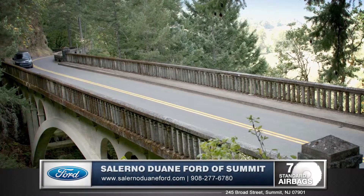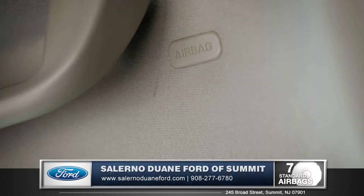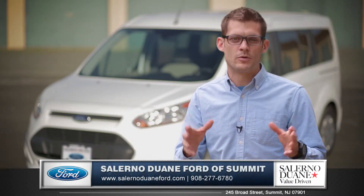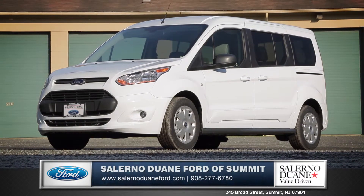The safety canopy system with rollover sensor and side curtain airbags is just part of six standard airbags on the Transit Connect wagon. The Transit Connect is the ideal commercial vehicle, so come down and see us and check out the 2015 Ford Transit Connect.